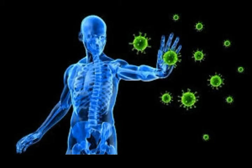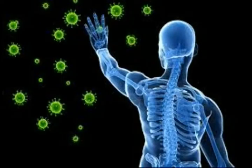Certain foods may be helpful for boosting the immune system and preventing coronavirus and flu. Here's a look at five types of nutrients that your immune system needs to perform and which foods to find them in.